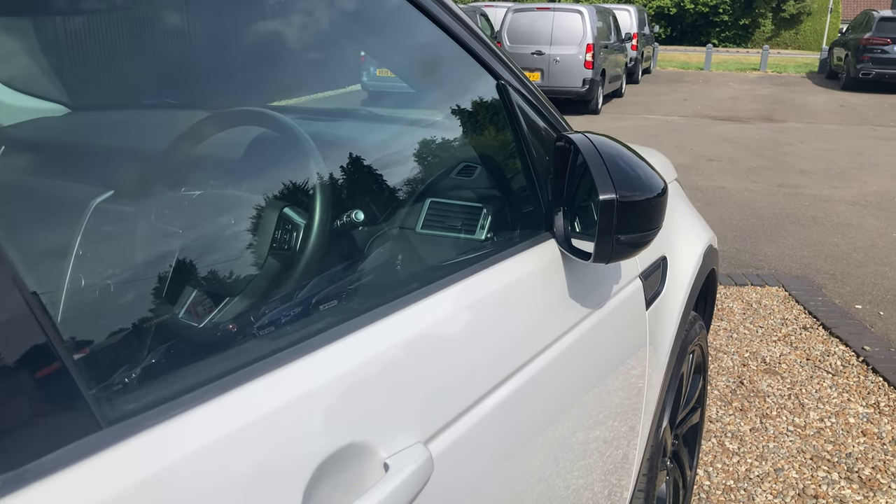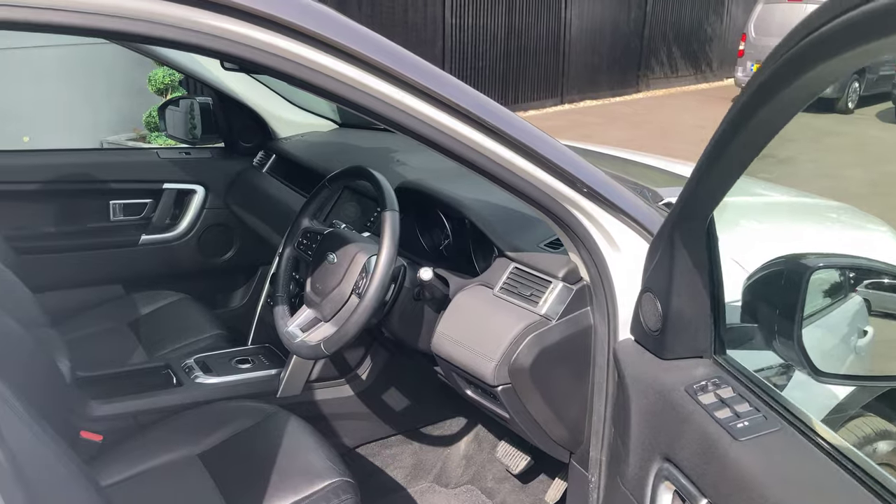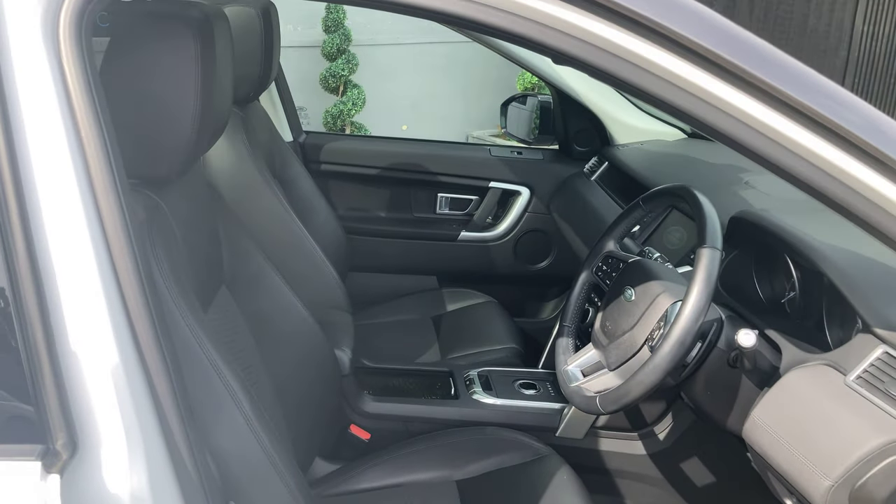The car is locked and the side mirrors do fold in automatically, but when we come up to the handle and open it, the side mirrors open up and we can open the car without having to press the button.